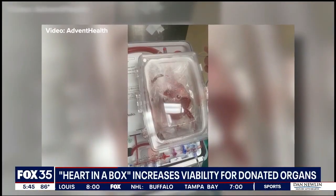Dr. Scott Silvestri says it was used to fly a donor heart from Canada to Orlando for a patient in Central Florida. By keeping the hearts perfused, we're able to go further to use hearts to allow the patients in Central Florida to receive transplants.